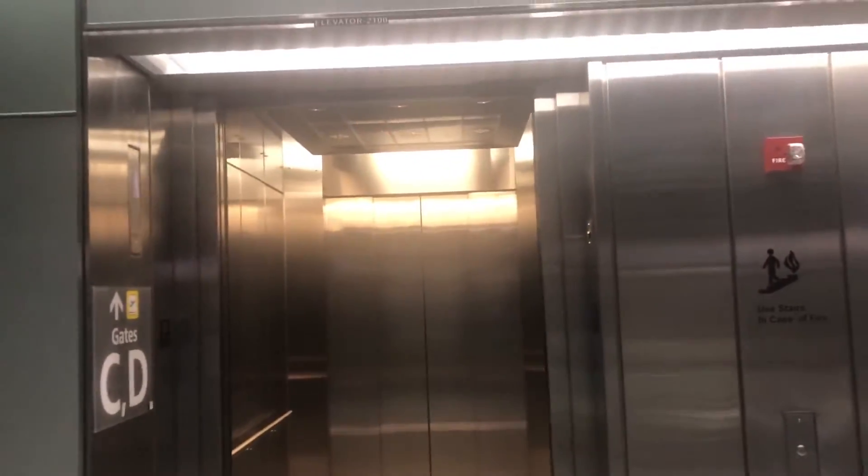Here we are. And there goes the elevator. And that's it. There we go. Thank you.